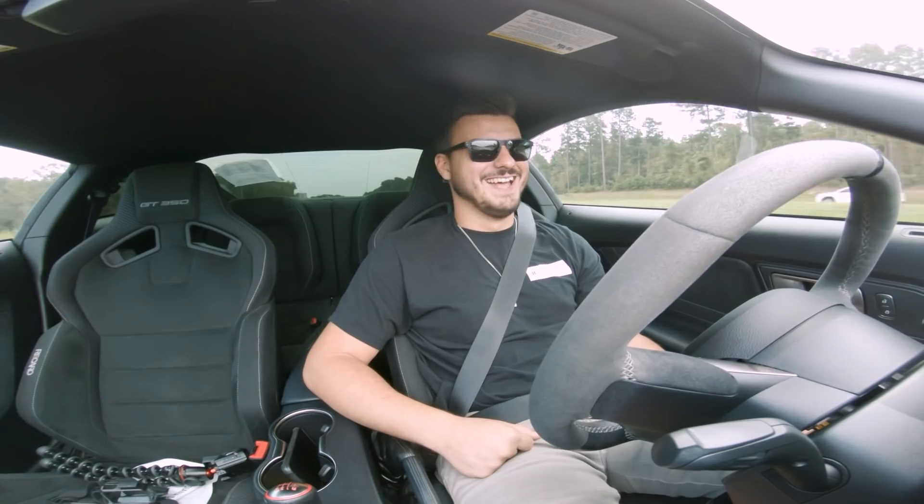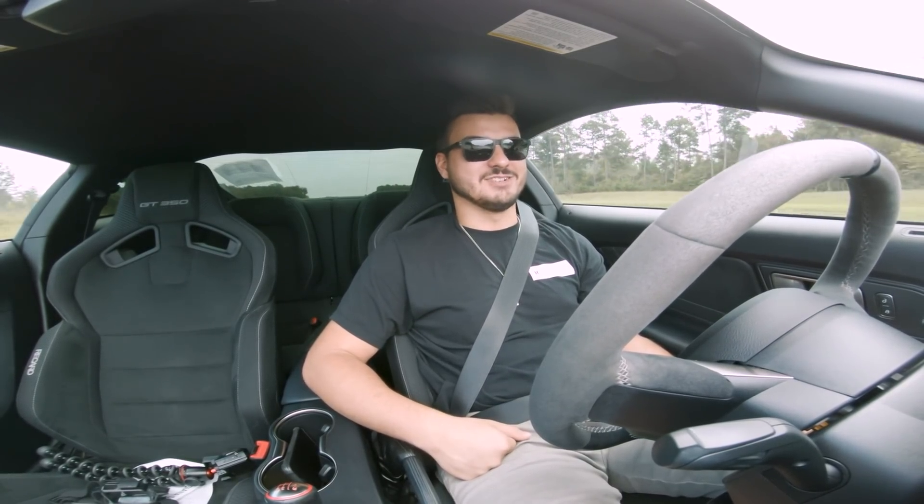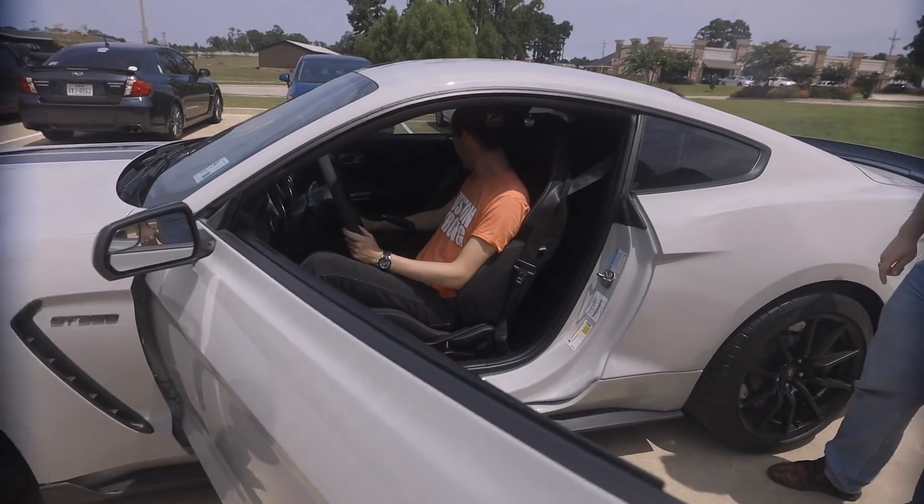I'll show you guys whenever we get out what the thing looks like. I don't know — I've never had a car put such a smile on my face before. It's incredible. It really feels... oh my God.